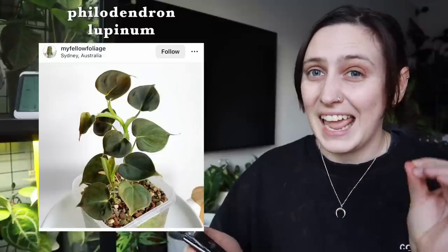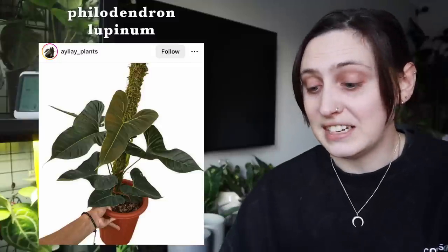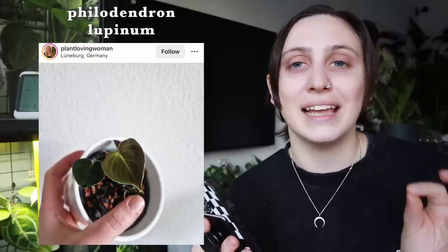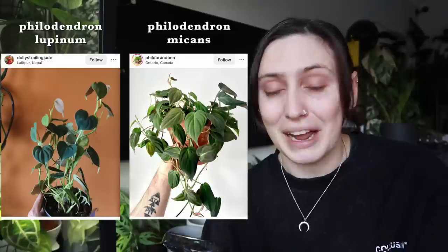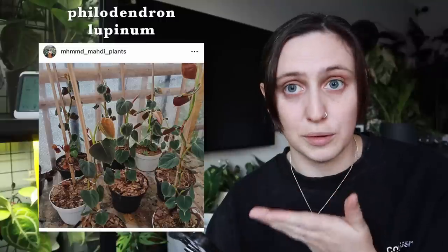The first one on this list is the Philodendron lupinum. It's an interesting plant when it gets big and looks very different from a lot of other houseplants, but the likelihood that you're going to find one in semi-maturity or maturity is fairly low. I haven't seen any being sold in the UK above a small size, and when they're immature they look exactly like a Philodendron micans.